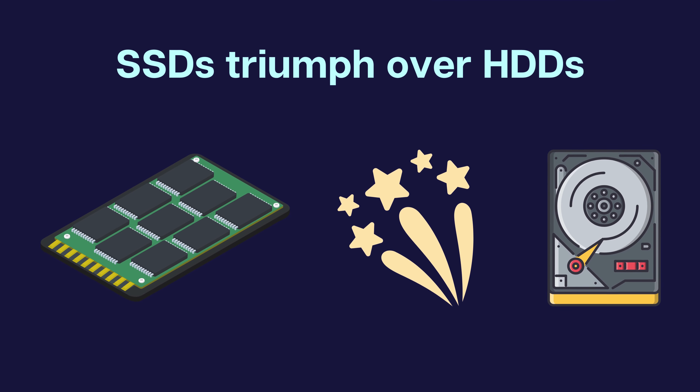When it comes to size and weight, SSDs triumph over HDDs. HDDs require physical space for their mechanical components and are relatively heavier. Alternatively, SSDs are compact and lightweight, making them ideal for portable devices and slim laptops.